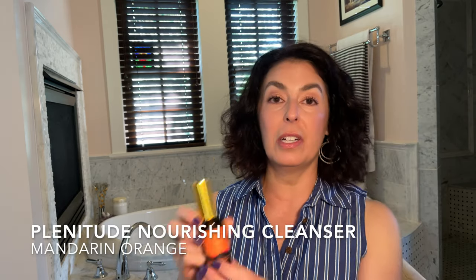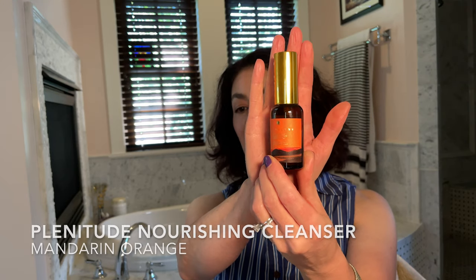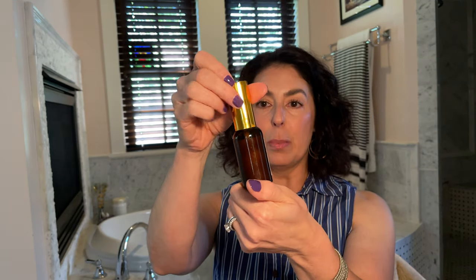What I've replaced that with is a Plenitude cream cleanser — I'll put the name on screen. I got it in a Pedevore box, it's a travel or trial size. It's also orange, which is funny. It comes in glass packaging. It's a nice cream cleanser. The Kinship dried my skin out if I didn't apply moisturizer immediately, but this one does not do that, so I'm liking it better so far.